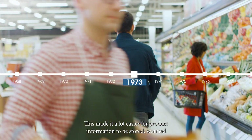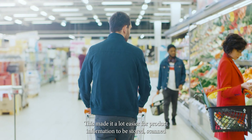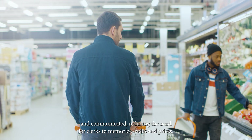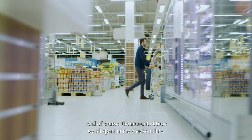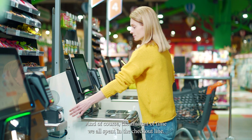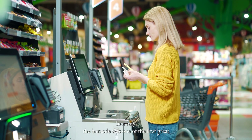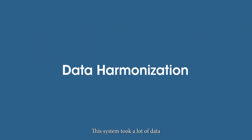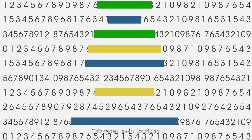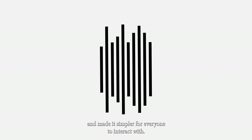This made it a lot easier for product information to be stored, scanned and communicated, reducing the need for clerks to memorize codes and prices, and of course, the amount of time we all spent in the checkout line. In a way, the barcode was one of the first great modern examples of data harmonization — this system took a lot of data and made it simpler for everyone to interact with.